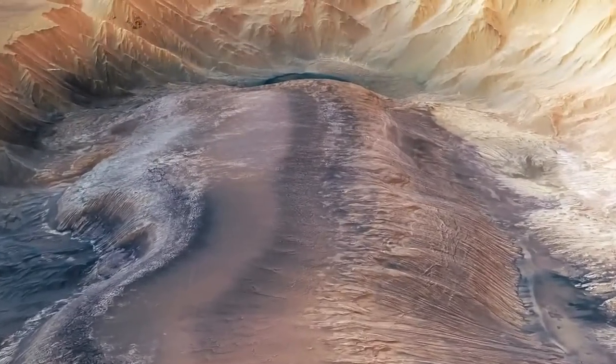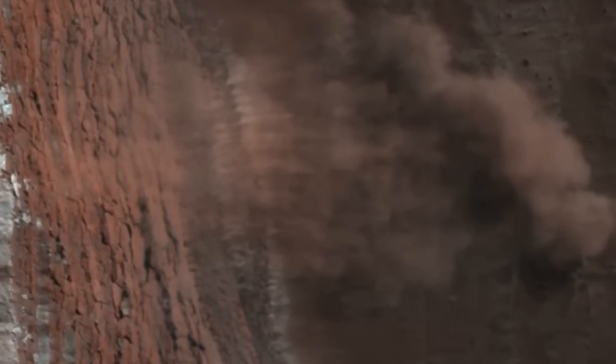Sometimes the change is subtle. Other times it's far more dramatic, as the orbiting HiRISE camera revealed when it captured incredible images of avalanches in full swing. In this case, a mixture of rock, dust, and ice fell down a half-mile-high Martian cliff, creating a billowing cloud hundreds of yards across.